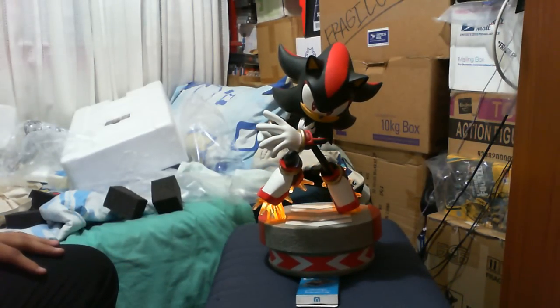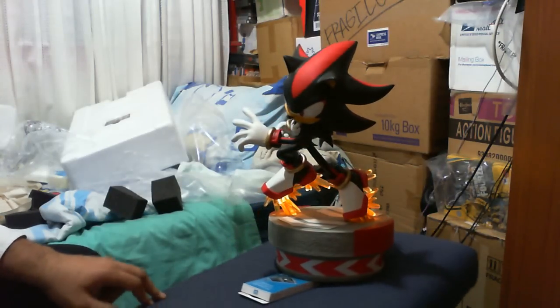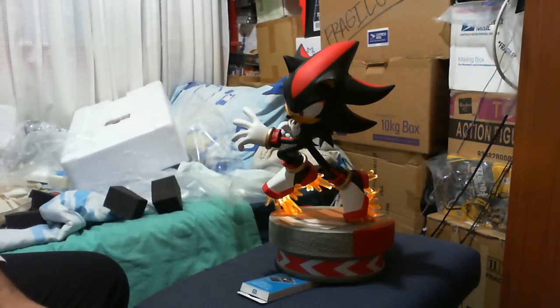Well then guys, that is the Shadow the Hedgehog exclusive statue — I cannot speak more highly of this. They have also released a new diorama effect with Sonic Generations, both Classic Sonic and Modern Sonic, which is going to be awesome. My two cents: definitely worth a catch if you're a Shadow the Hedgehog fan. It is going to look awesome as a display piece. How much did it cost me? Roughly about $340. The exclusive is limited to 600 pieces worldwide — highly collectible — and costs roughly $300 thereabouts. The regular is limited to about 1600 pieces. This one is limited to 600 — extremely rare.